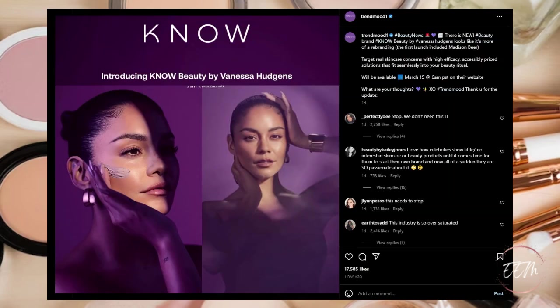And it looks like there's another celebrity brand coming out — by Vanessa Hudgens. I'm kind of getting over and tired of all these celebrities coming out with brands, especially in the beauty realm. This is going to be a pass for me. But if you're interested, it'll be available starting March 15th at 6am PST on their website. Comment down below if you're planning on trying out her brand — no judgment, everything is to everyone's own personal taste.